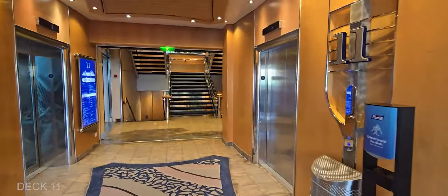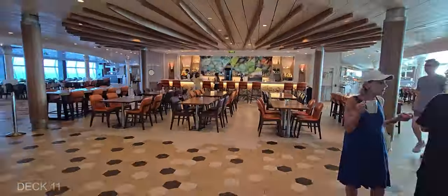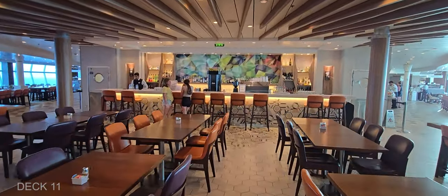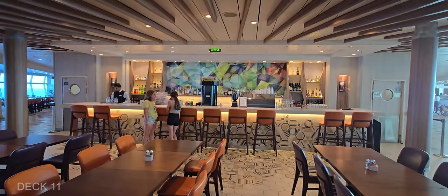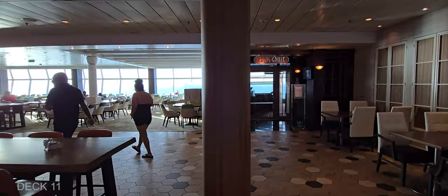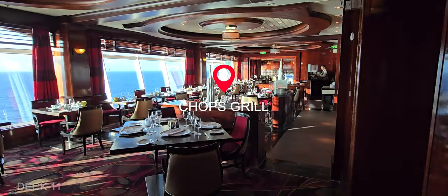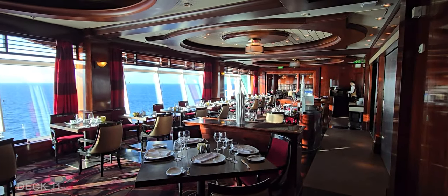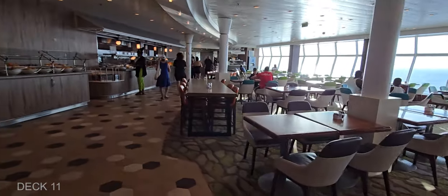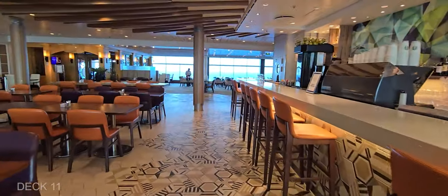At the back of the ship on Deck 11 is the Windjammer, which is the buffet. The Windjammer has a bar, and then to the right is the steakhouse and to the left is Giovanni's Italian restaurant. I love the floor-to-ceiling windows — it's so bright in here. The chairs are really comfortable and there's a lot of places to sit; I don't feel like there's any time I've come that I can't find a spot.